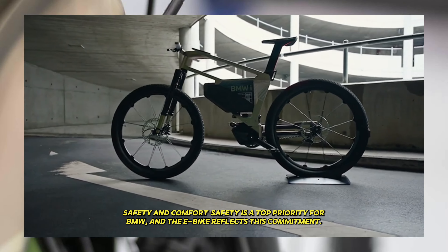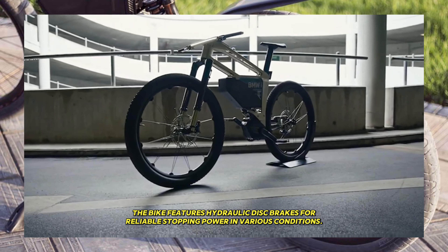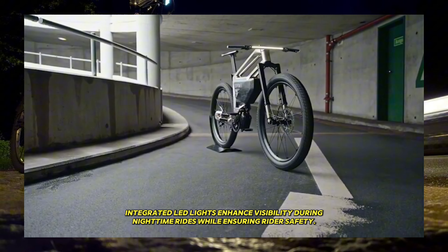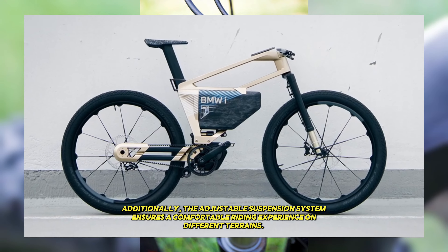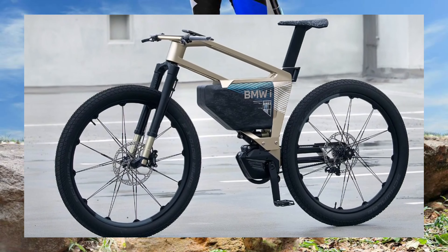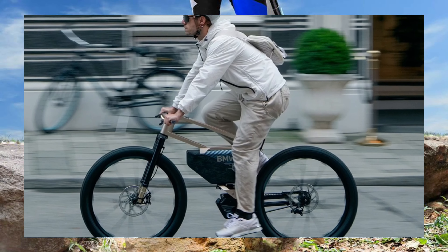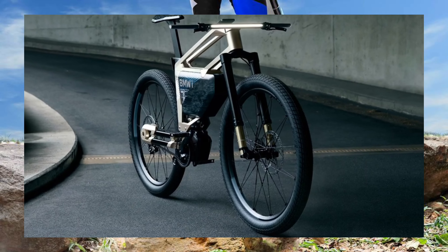Safety is a top priority for BMW, and the e-bike reflects this commitment. The bike features hydraulic disc brakes for reliable stopping power in various conditions. Integrated LED lights enhance visibility during nighttime rides, while ensuring rider safety. Additionally, the adjustable suspension system ensures a comfortable riding experience on different terrains.